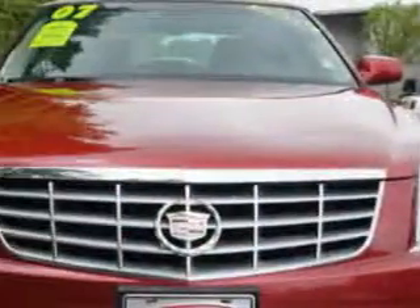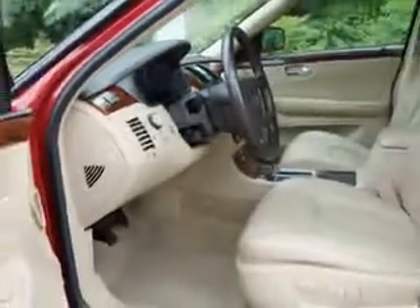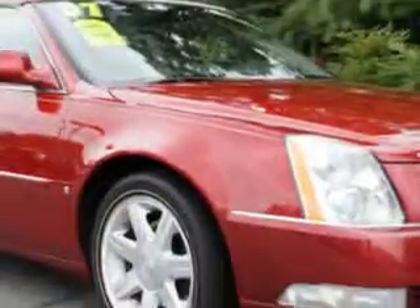Imagine driving this Crimson Pearl 07 Cadillac DTS sedan, equipped with an 8-cylinder engine. Enjoy this great car with features like leather, automatic leveling system, power driver and passenger seats, xenon headlights, rear bench seat, steering wheel audio and cruise controls, and more. Enjoy the drive and peace of mind in this 07 Cadillac DTS.